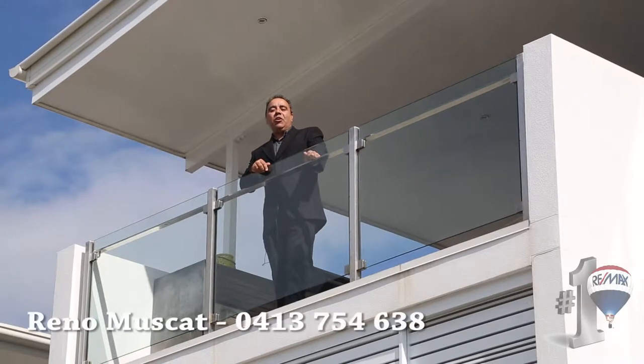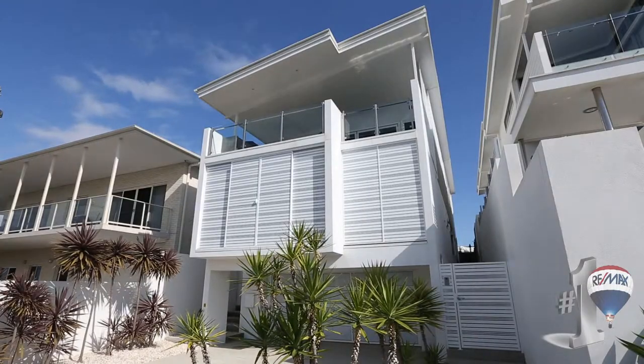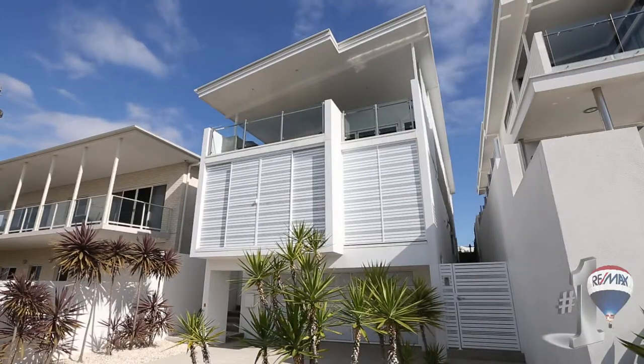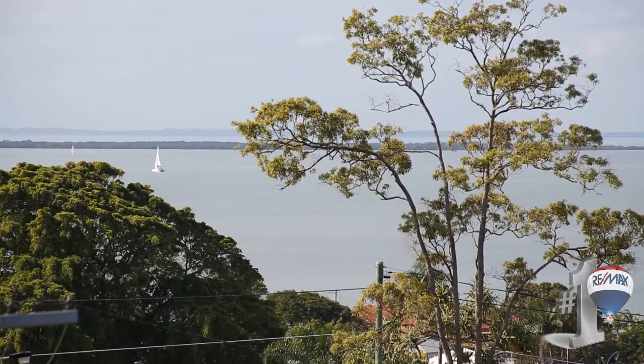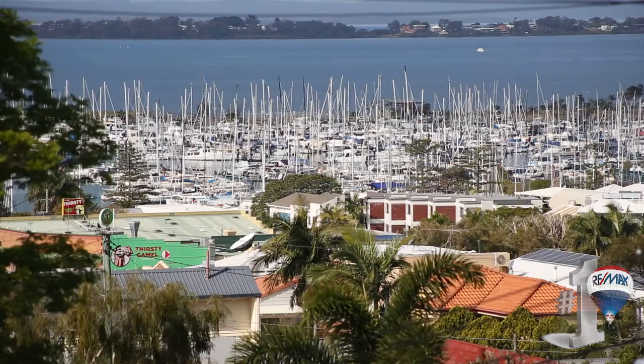Hi, have you reached the top of your game? Do you deserve some you time? Welcome to 121 Mount Joy Terrace in Manly, a tri-level executive residence with sweeping views north from the mouth of the Brisbane River, south towards King Island, Wellington Point and beyond.